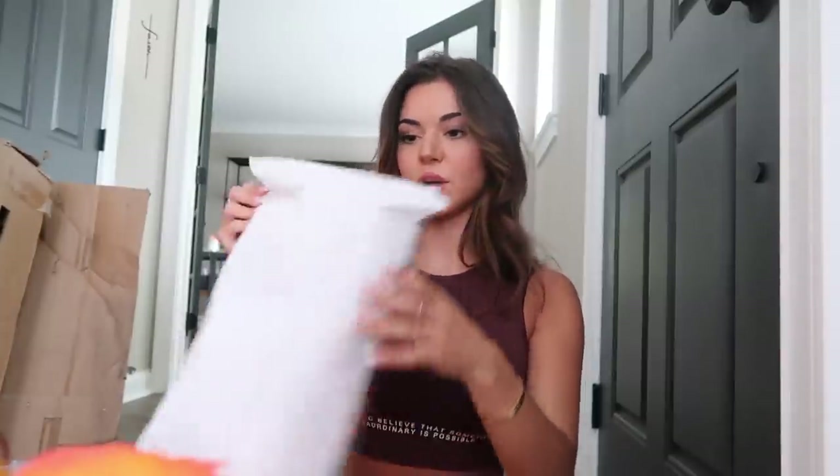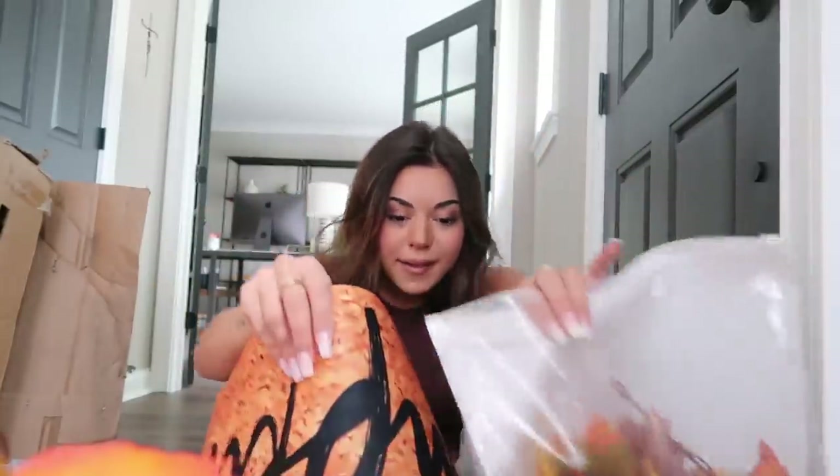I love how I always open my Amazon packages right here — literally right by my door. I go outside, grab the packages, sit right down and open them. And then I got these leaves to put on my mantle.